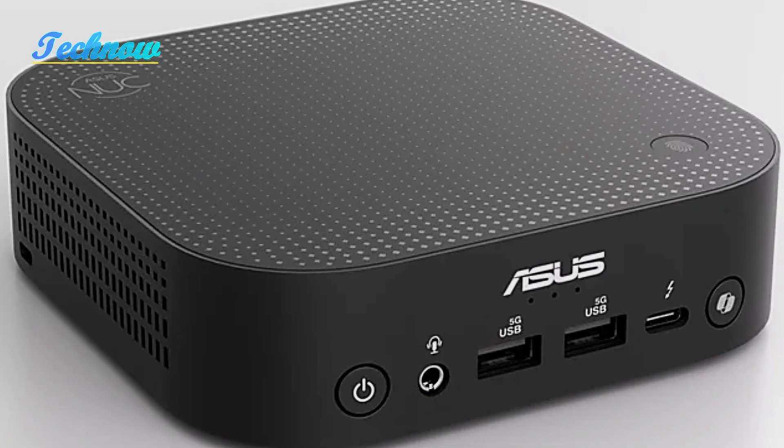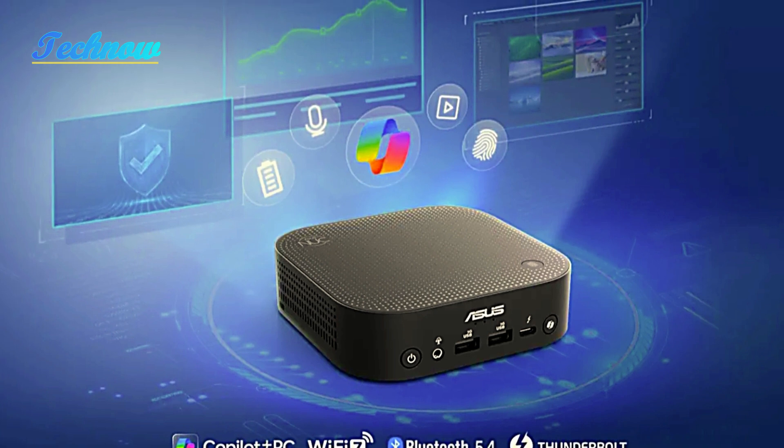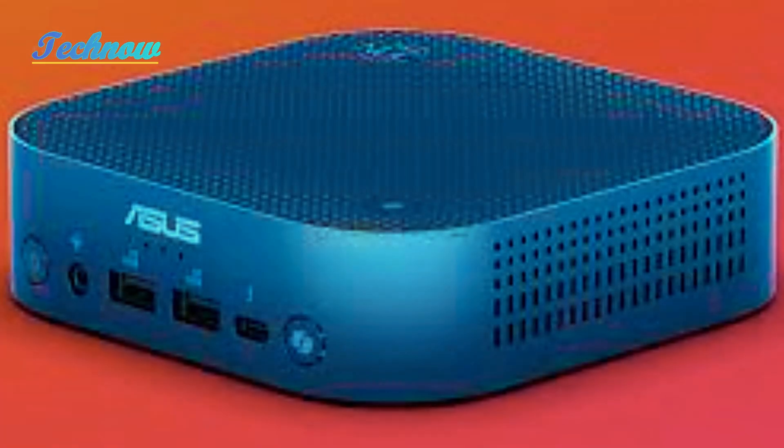On the front, you'll find a fingerprint sensor, a dedicated Copilot button for voice commands, and the classic power button. Wi-Fi 7 and Bluetooth 5.4 support ensure ultra-fast wireless connectivity.